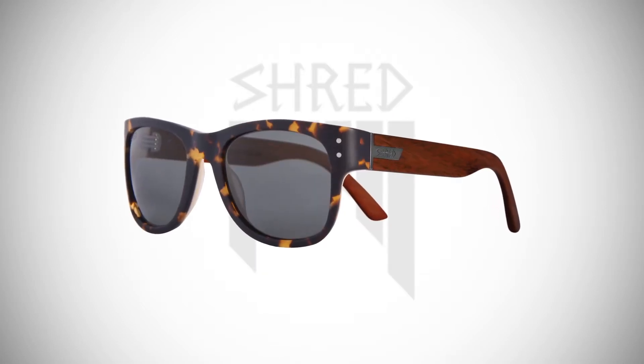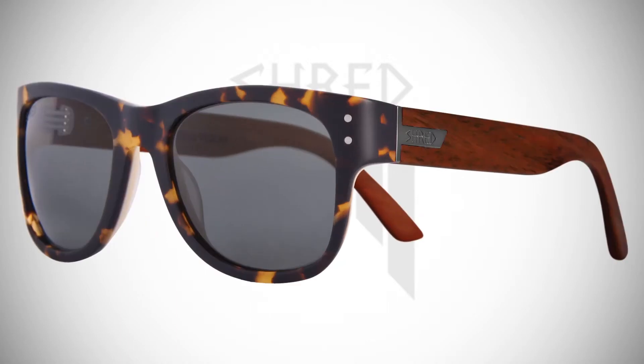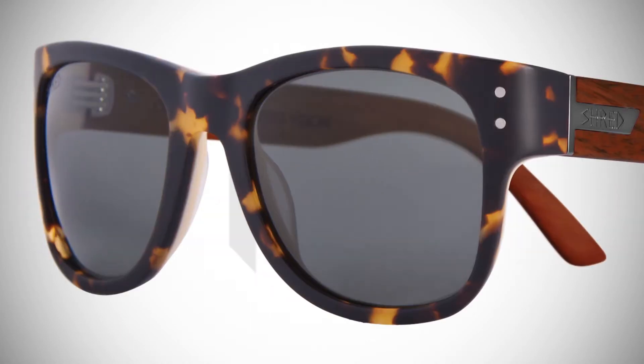Straight style meets the demands of your active lifestyle and is equally appropriate for the beach, the snow, or the ride. The Belushki is prime for whatever you can throw at it.